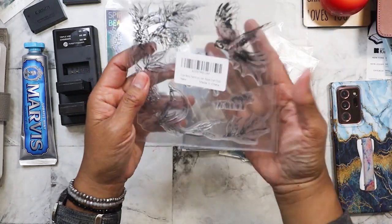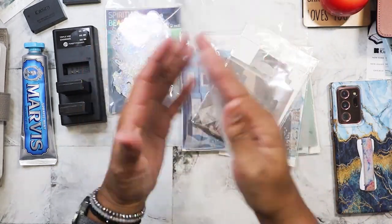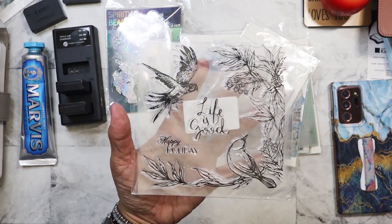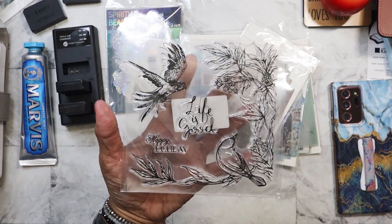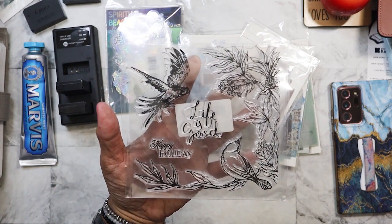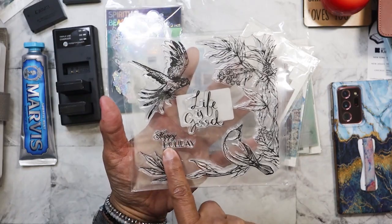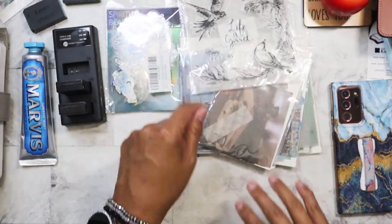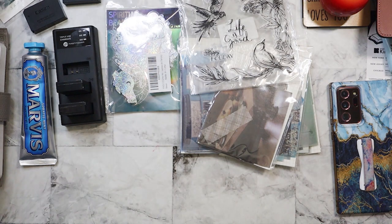This one I saw when I went on $1 day but threw it back. It's actually a stamp. When I went back today and it was still there at 50 cents, I thought, why not? It's really pretty. It's holiday related — Christmas — and it's a pretty big stamp. Not bad for an acrylic stamp.